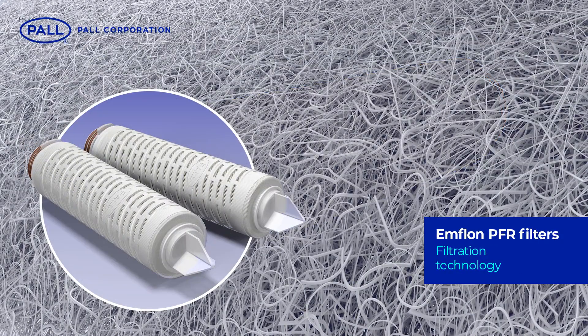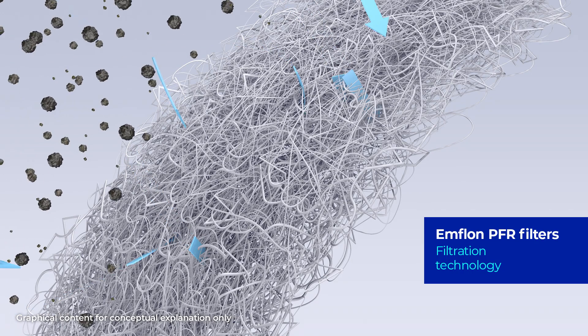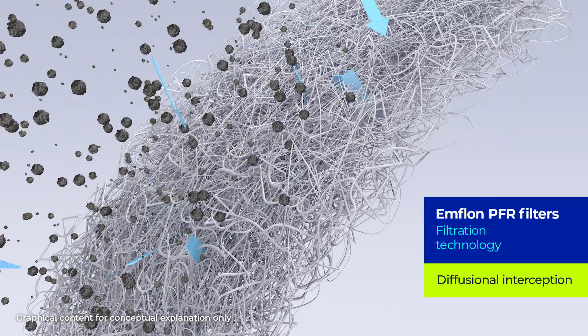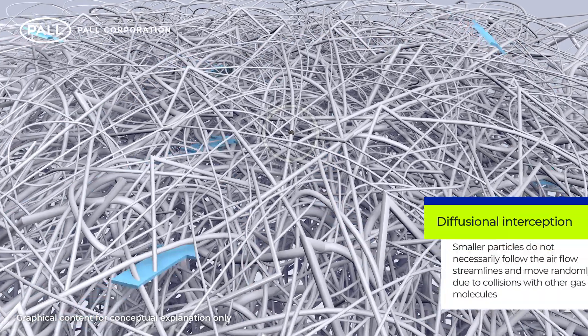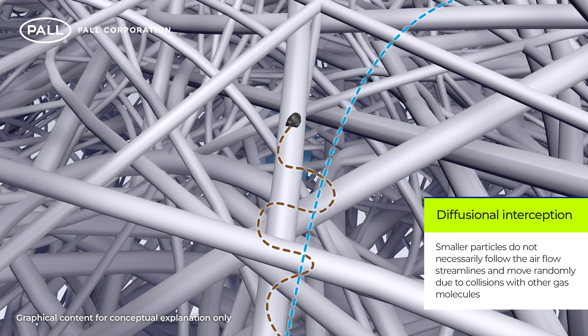The hydrophobic PTFE media used in MFLON filters consists of a sponge-like pore structure. In the case of gas and air applications, these pores use diffusional interception as a method of contaminant removal. Unlike other filtration mechanisms, smaller particles do not necessarily follow the airflow streamlines and move randomly due to collisions with other gas molecules — this is called Brownian motion. The smaller the particle, the higher its freedom of movement and therefore the higher the probability that it will encounter the membrane wall.